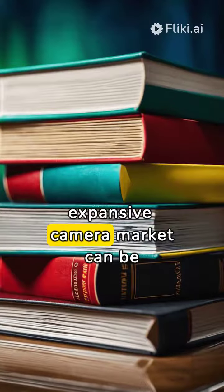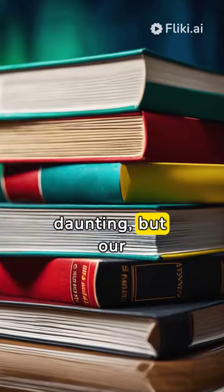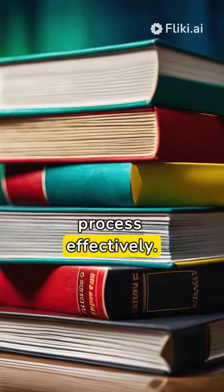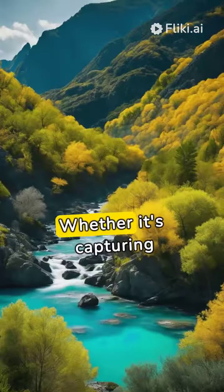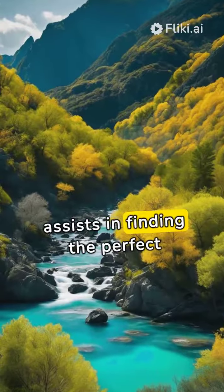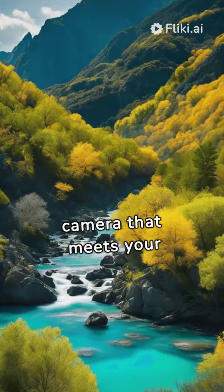Navigating the expansive camera market can be daunting, but our expert guide simplifies your decision-making process effectively. Whether it's capturing landscapes or detailed portraits, our guide assists in finding the perfect camera that meets your needs.